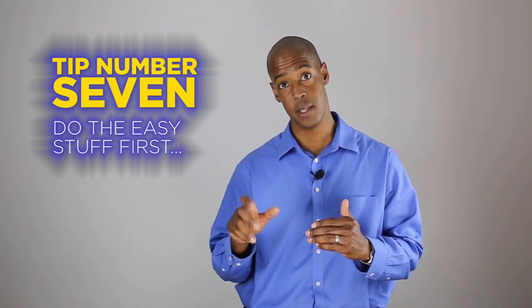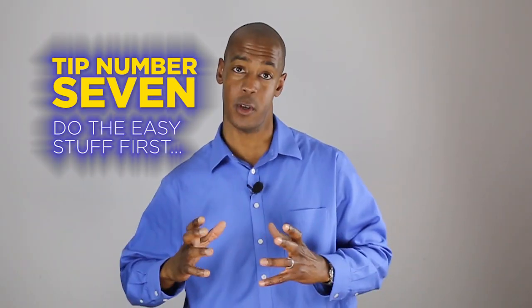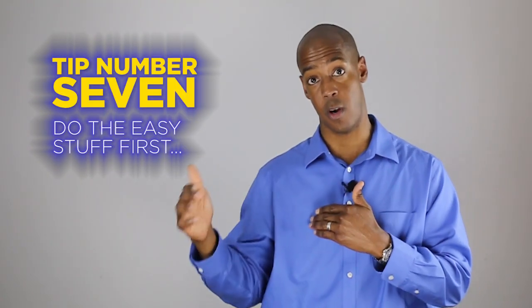Tip number seven. Complete those easy questions first — that'll give you the momentum and confidence to move through the harder questions.